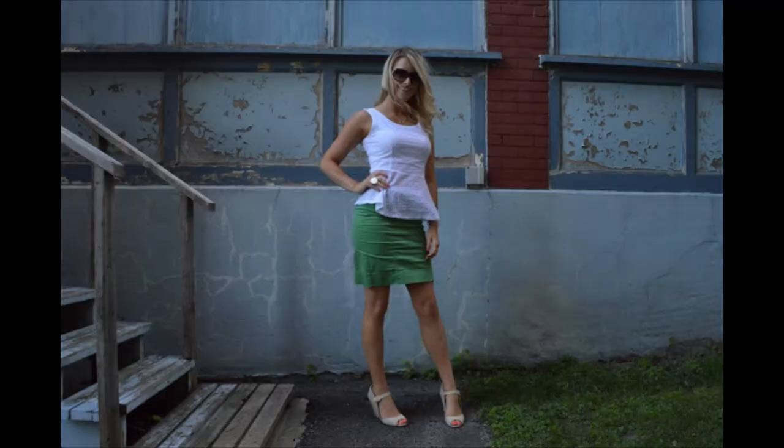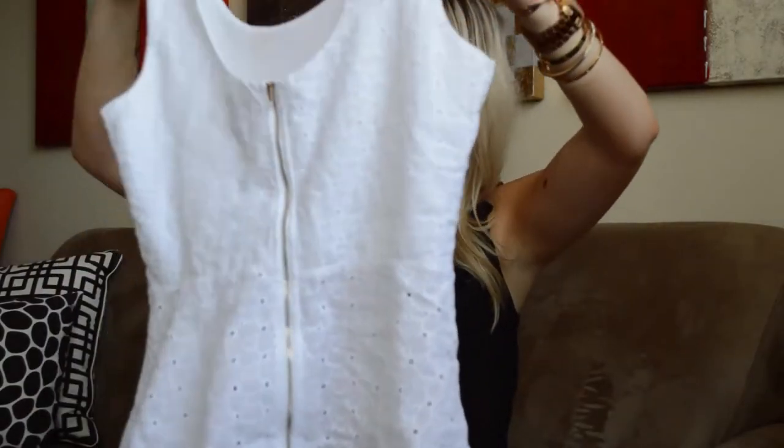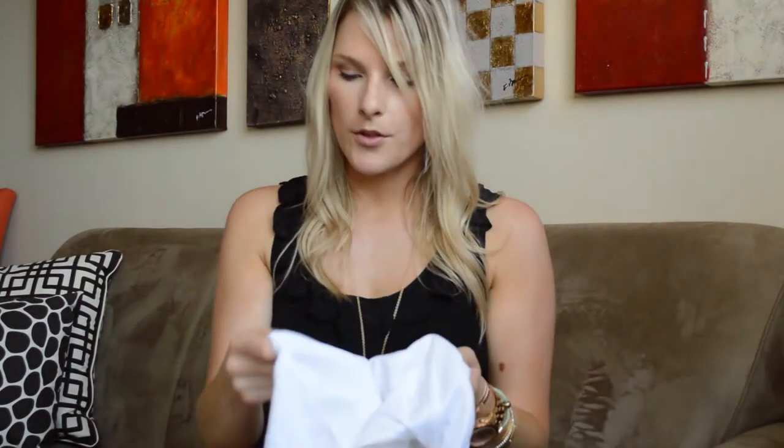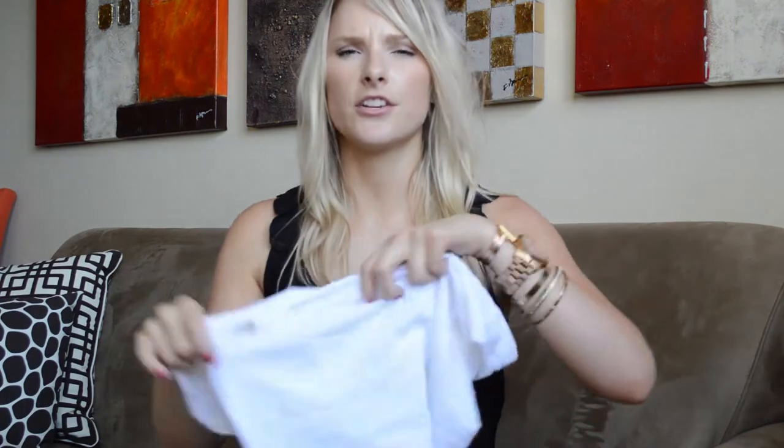If you follow my blog you might have already seen this top — it's the white eyelet peplum top I wore in a blog post. It's got a cute zipper detail on the back. I picked this up from Winners; the brand is Imaginary Voyage. I got it in a size large and I think it was $20. It's a little wrinkled because I've already worn it and it's going in the wash.